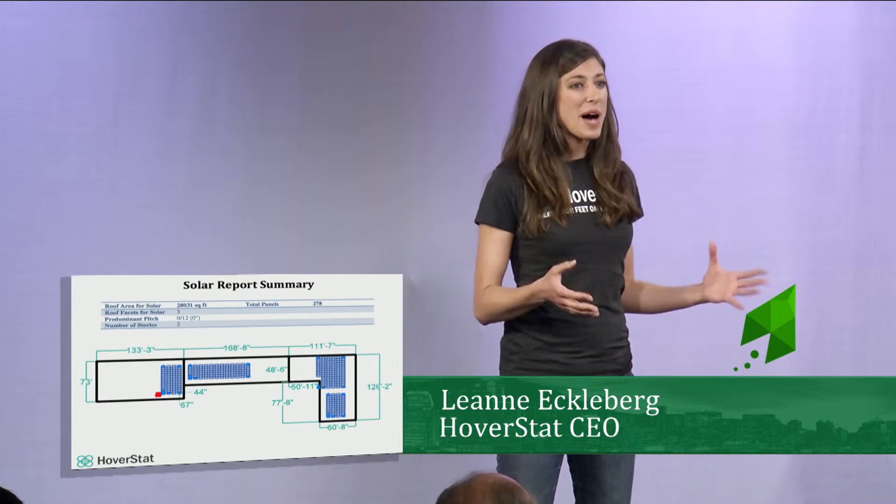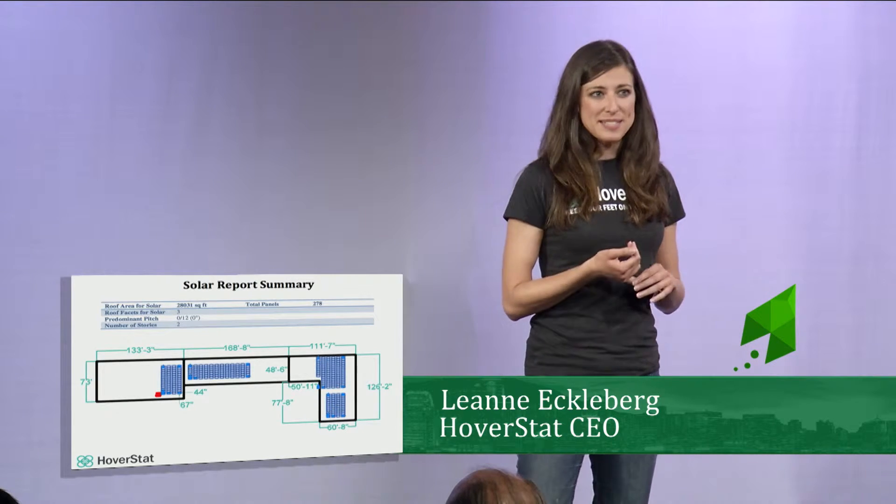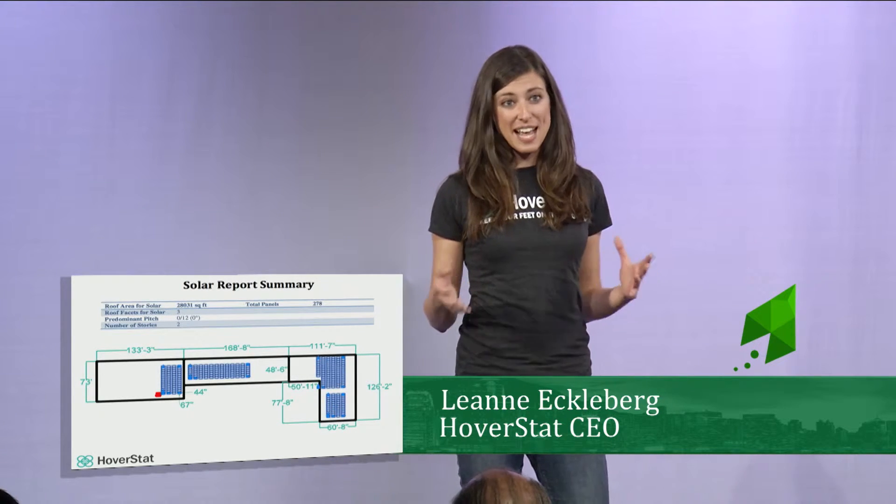Hoverstat produces a robust solar summary, including everything that Josh needs. It includes measurements, damage, obstructions, and a shading analysis.